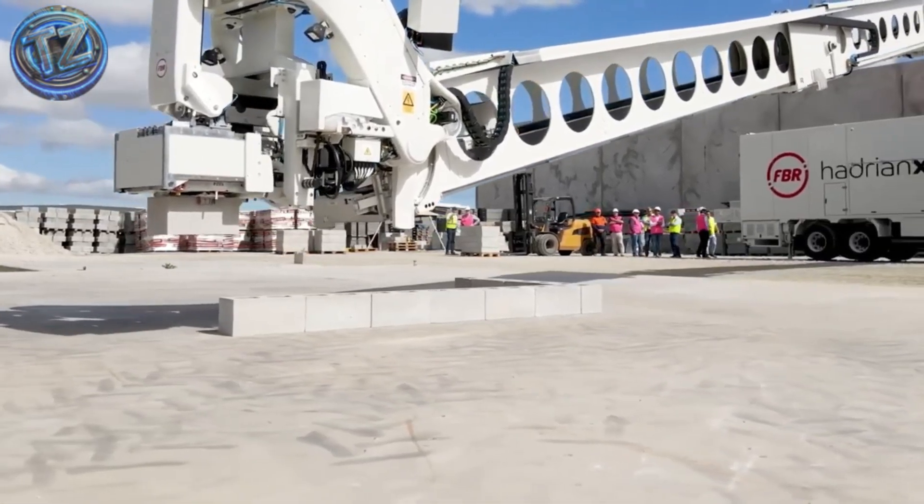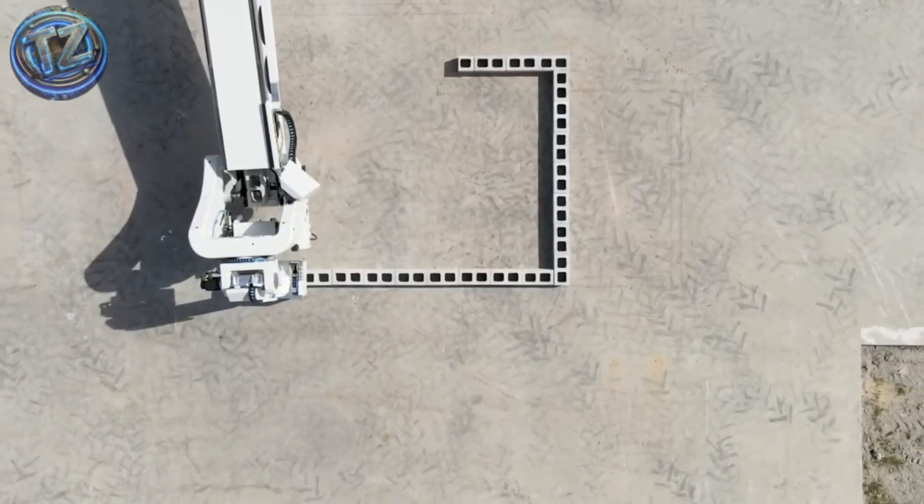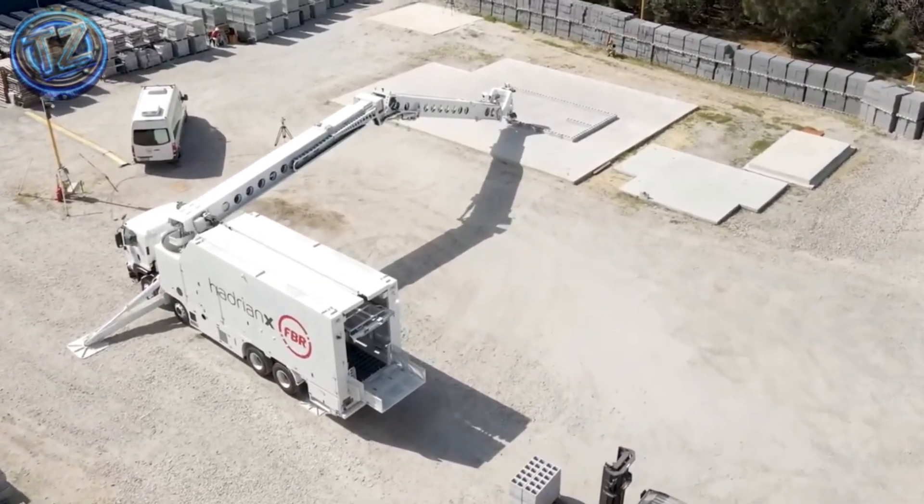Hadrian X has raised social housing units in remote areas at record speed and caught the eye of governments tackling housing crises. A true symbol of how automation can deliver real, tangible solutions.